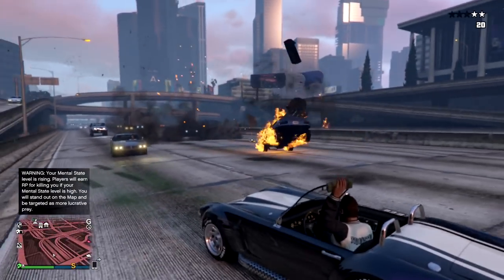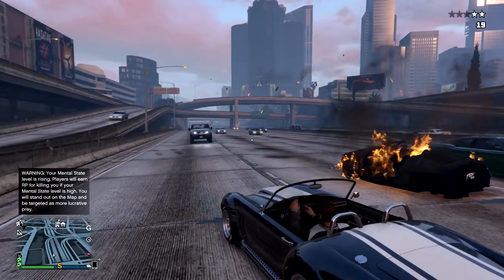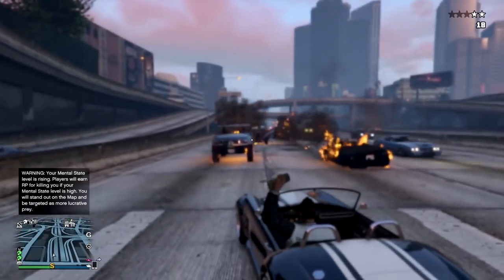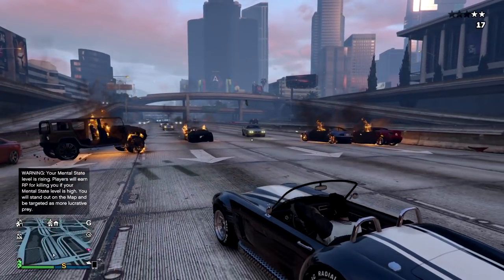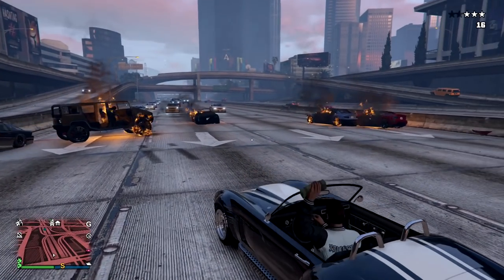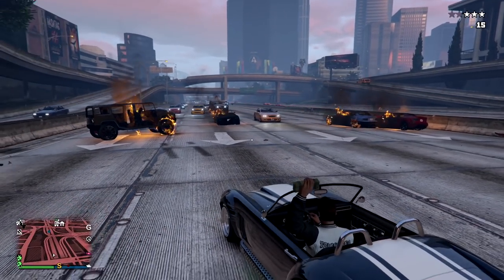Today we're going to be taking a look at the nicest sports classic cars in GTA 5 Online. There are a ton of really nice ones, and they're all pretty cheap as well, and I don't really think that they get the appreciation that they deserve. So we're going to be taking a look at them today. I hope you enjoy the video.